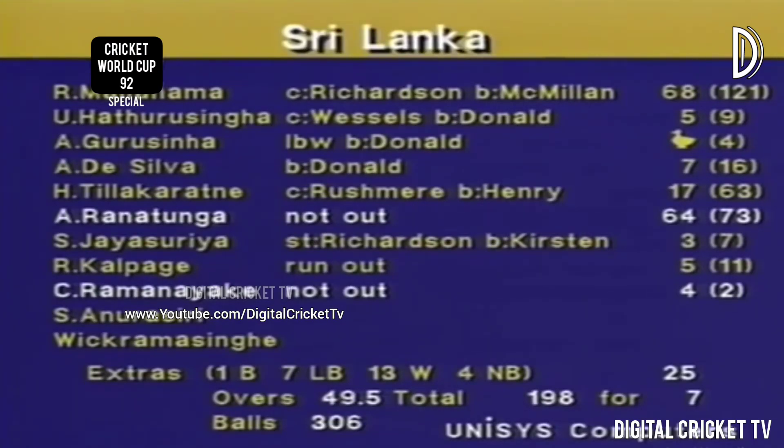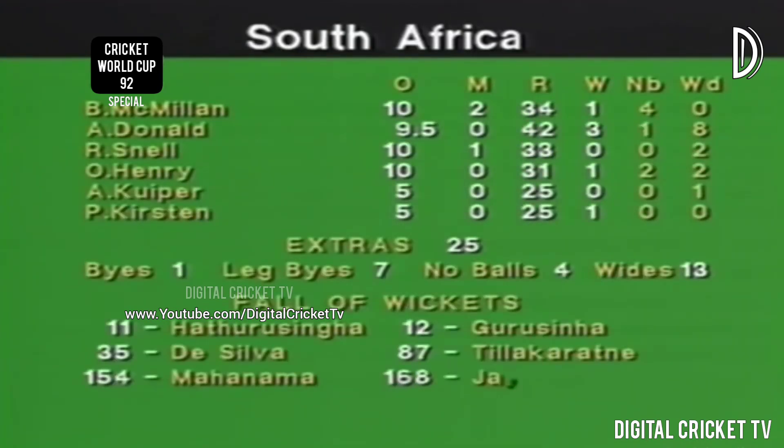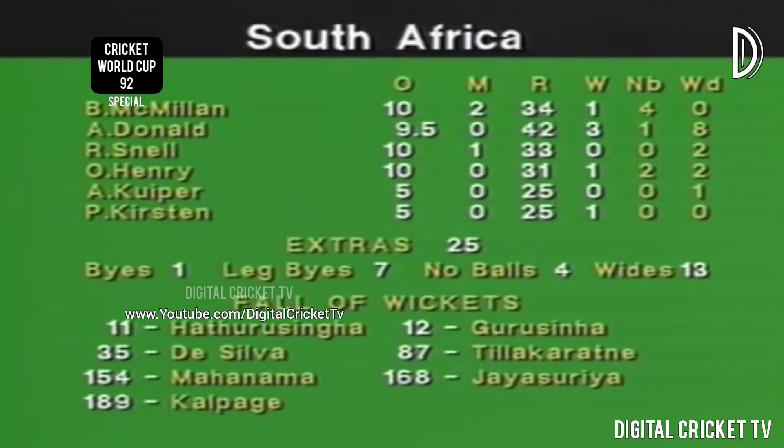Sri Lanka win over South Africa by three wickets. Looking at the South African bowling — Alan Donald made those early breakthroughs but in the end couldn't come back and take more wickets in his second and third spell. He got three wickets though, a wicket each for McMillan and Omar Henry the spin bowler, and one for Peter Kirsten.